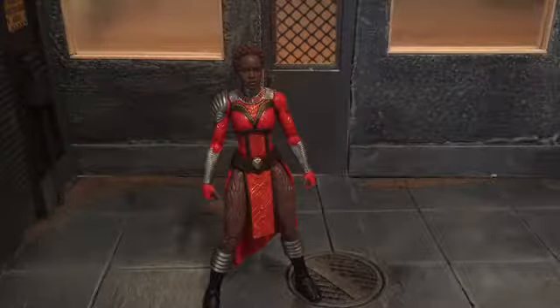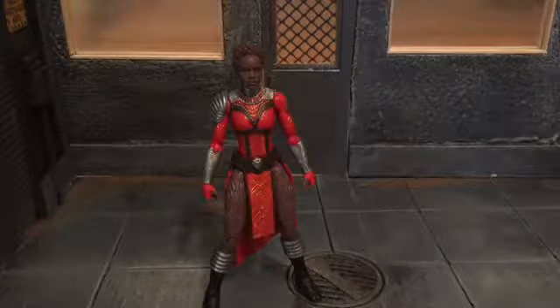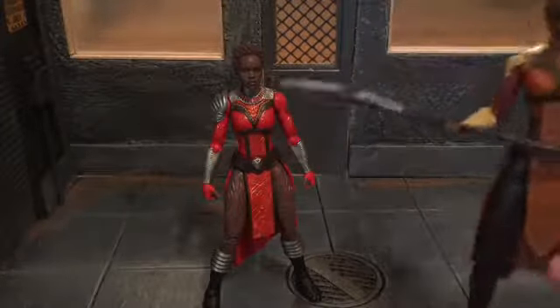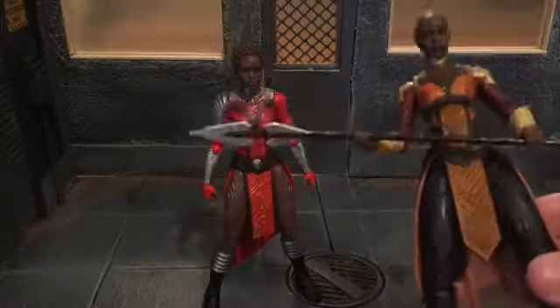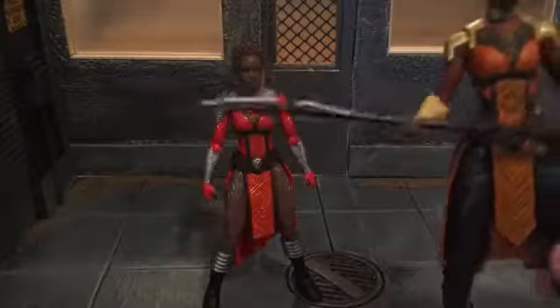Before we take a look at Nakia, let's take a look at the accessories she comes with. First up, she comes with the torso spear and mini spear for Okoye. I don't have the mini spear in her hand as you can see.